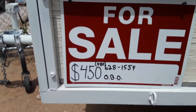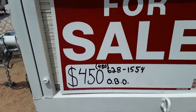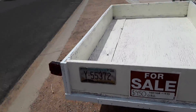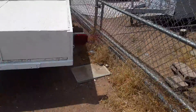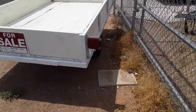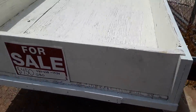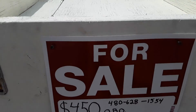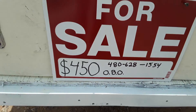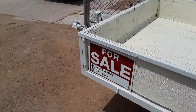My phone number is right there on screen. If you're in the Phoenix, Mesa, or Apache Junction area, this is a little trailer for you — it's got good rubber on the tires. Phone number is shown again, so if you're interested, give me a call. Thanks.